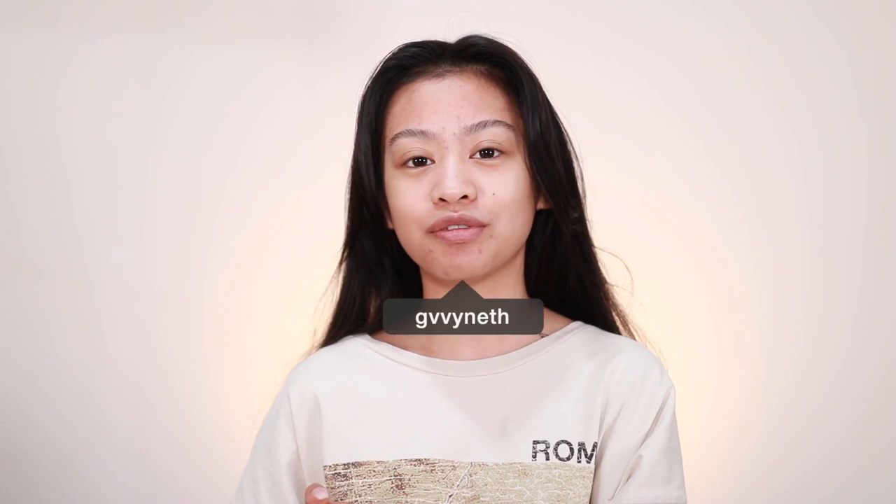Hey everyone, welcome back to my channel. If you are new, welcome — my name is Gwyneth. For today's video, in honor of AAPI heritage month, I wanted to transform into an ABG, also known as an Asian baby girl.